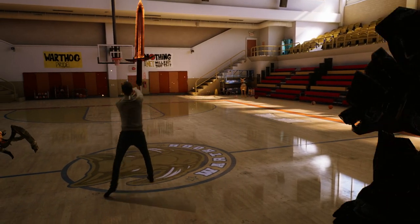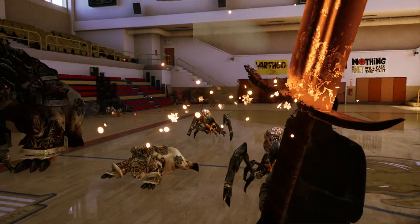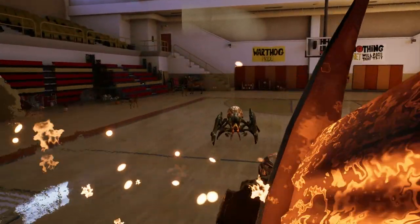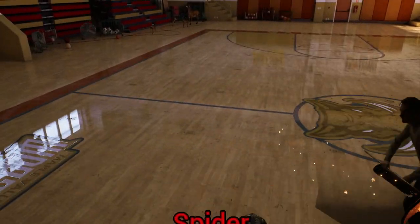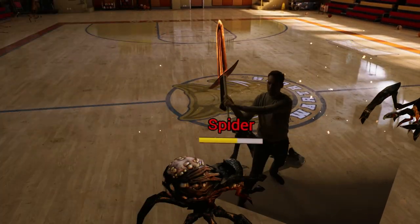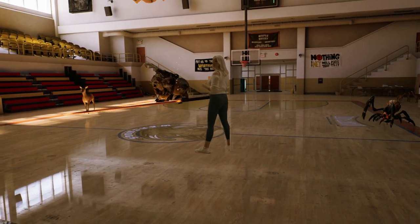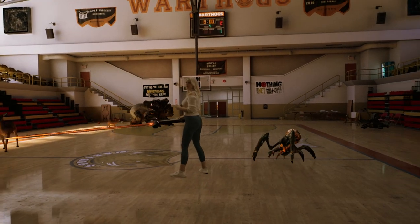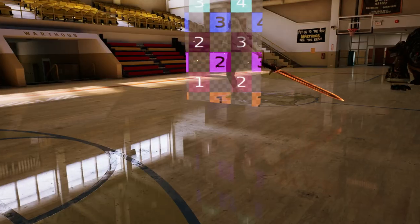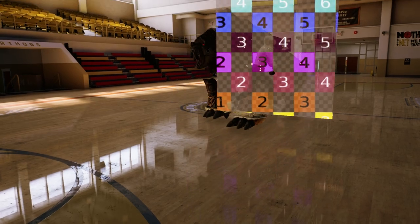It doesn't work perfectly yet, but it's a cool proof of concept. The tracking from Anti-Latency is spot on - as you can see we move really quickly but it still keeps up. It really handles the fast movements well. Emma used it as a workout class, which works pretty well. Here you can see the billboard tracking working as well.